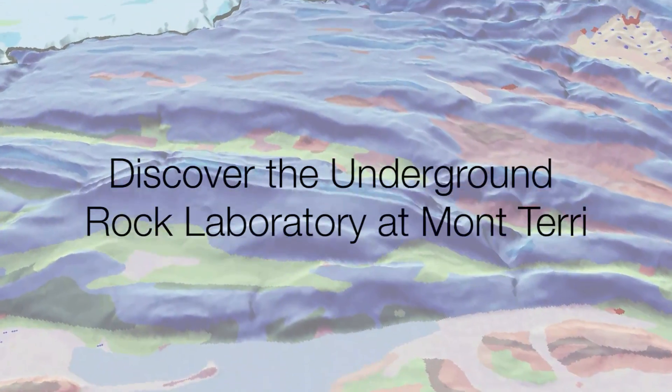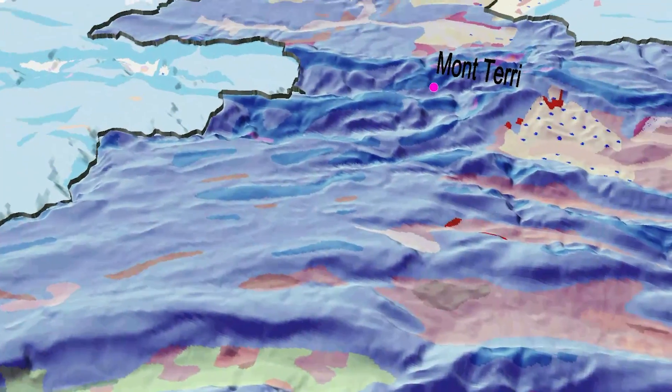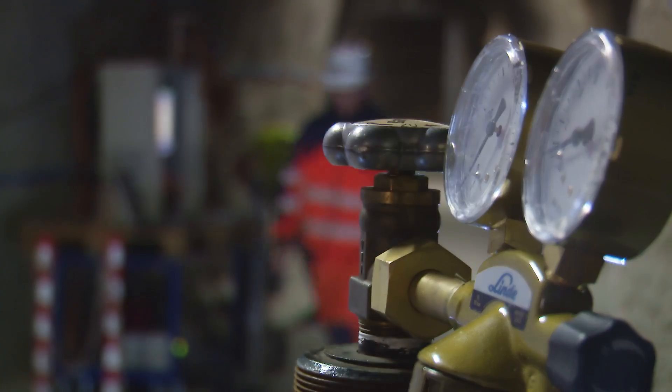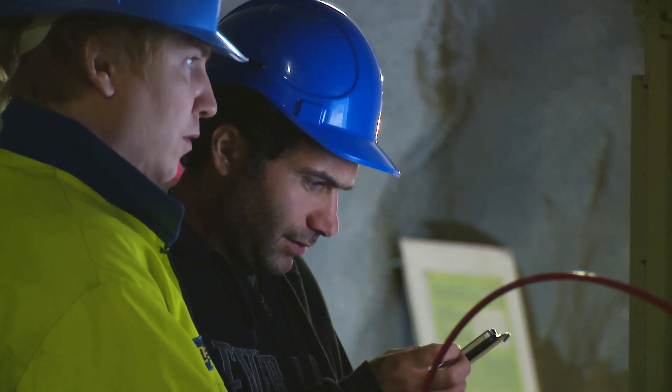Flying over the Swiss folded basin into the Jura fold and thrust belts, we head down into the northernmost Jura mountain chain where, at the fracture network along the highway safety gallery, the Monterey rock laboratory is found.